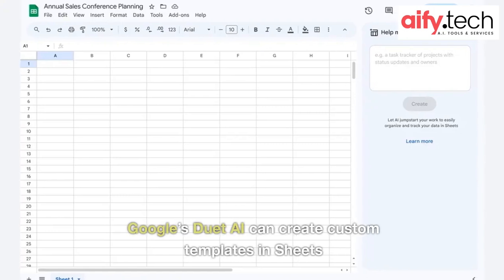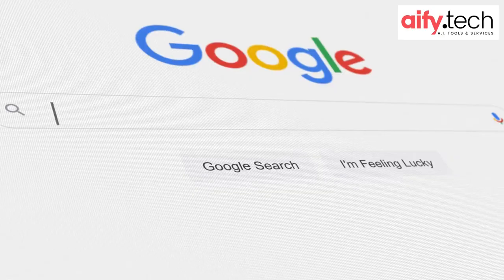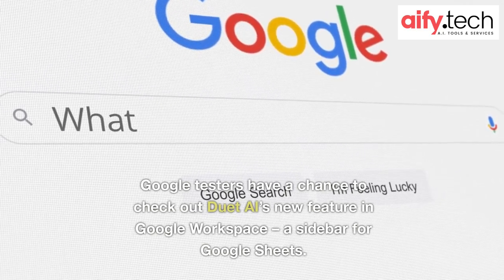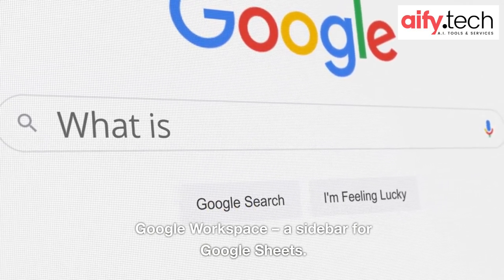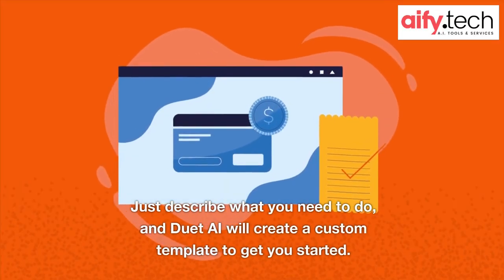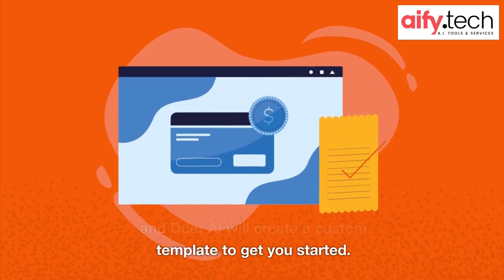Google's Duet AI can create custom templates in Sheets. Google testers have a chance to check out Duet AI's new feature in Google Workspace: a sidebar for Google Sheets. Just describe what you need to do, and Duet AI will create a custom template to get you started.